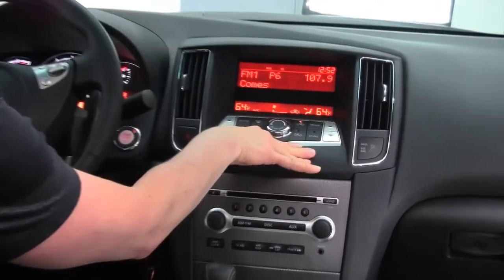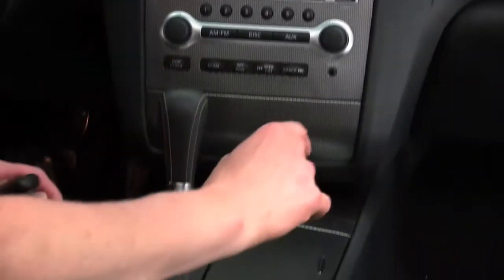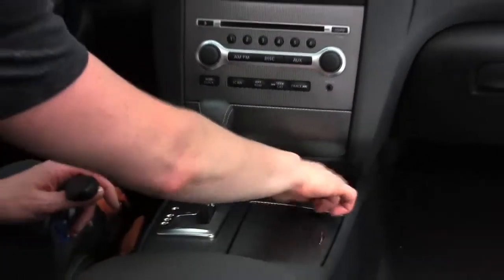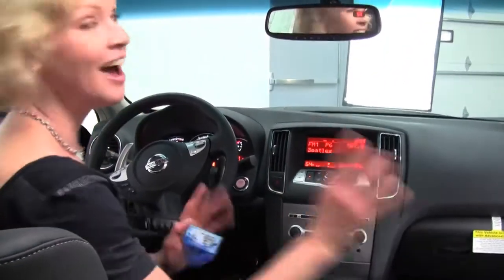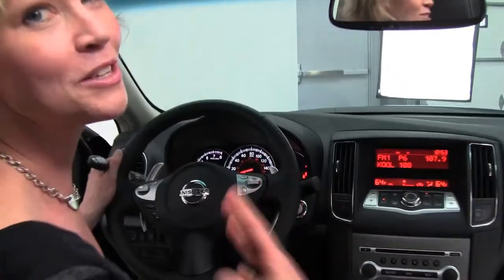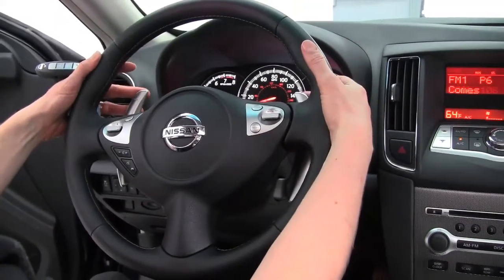This is also equipped with a universal transceiver — that's your programmable garage door opener and compass. Factory installed sound system. CVT transmission with sport mode, so this is the gearless shifting, very, very smooth. Heated seats for driver and passenger side — that's also part of the sport package. Another awesome feature with the sport package, along with the sport-tuned suspension, is paddle shifters — so much fun, so much control.